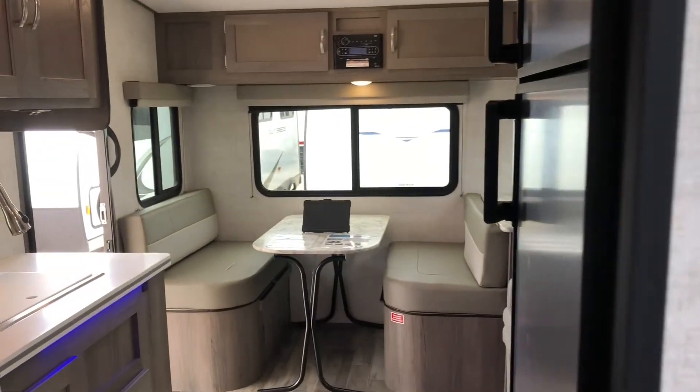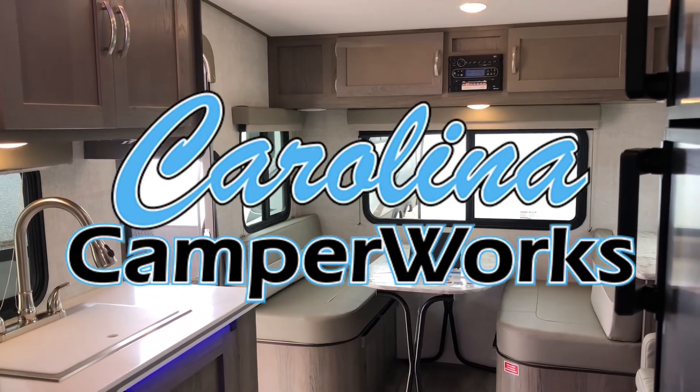If you're interested in this unit, please come on down to 8820 Nightdale Boulevard in Nightdale, North Carolina.